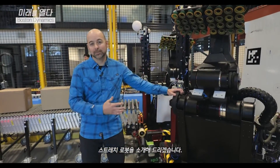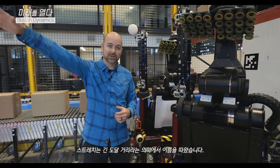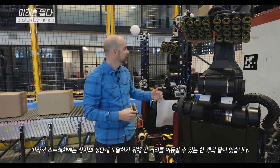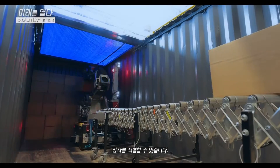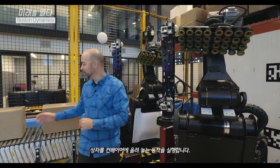Let me introduce you to the Stretch robot. Stretch's job is to move boxes in a warehouse. Stretch was named for its long reach — it has one arm that it can move long distances to reach the top of boxes. It also has a series of sensors that let it see the world. Stretch takes pictures of the world, it can identify boxes, and then it can plan motions to grab those boxes and put them on a conveyor like you see behind me.